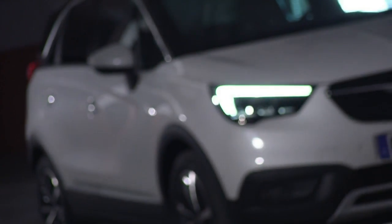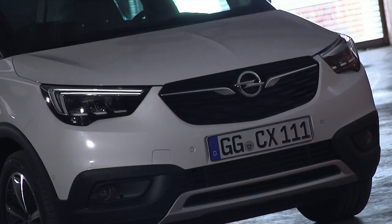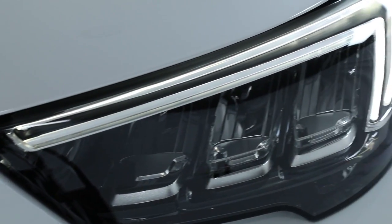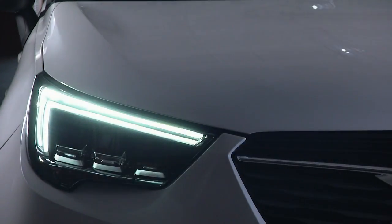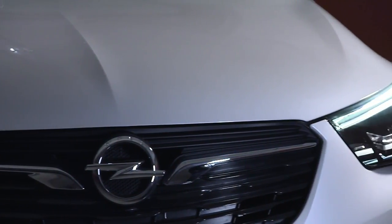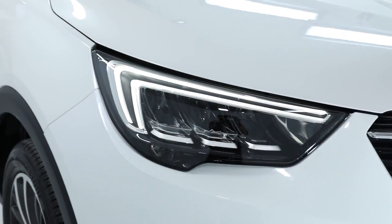Let's talk about the design itself. The first thing you see when you look at this car is it is clearly an Opel with all our signature cues, particularly the wing signature lighting. It really shows a real high quality, high tech look with the LED lamps and great functionality.